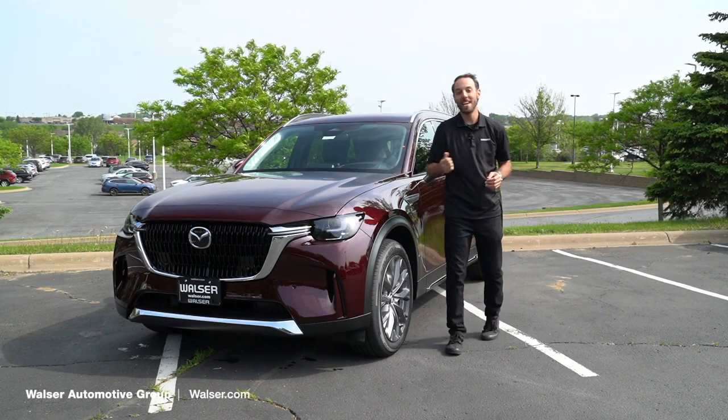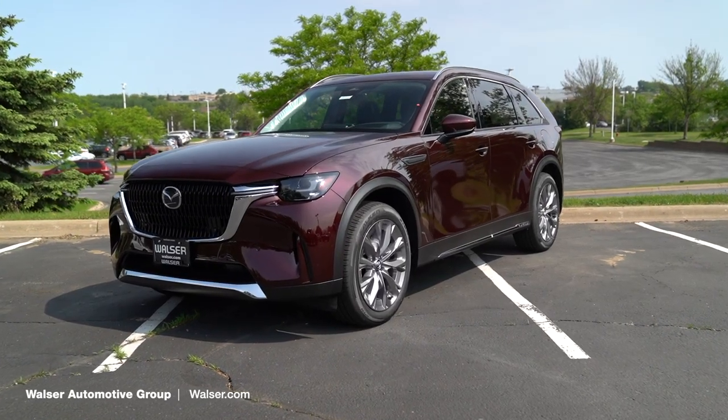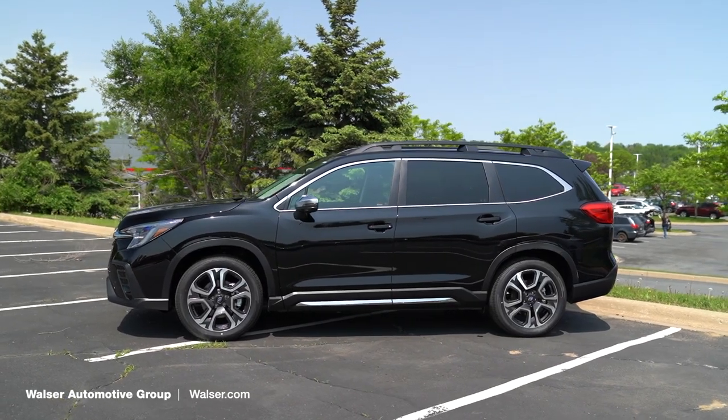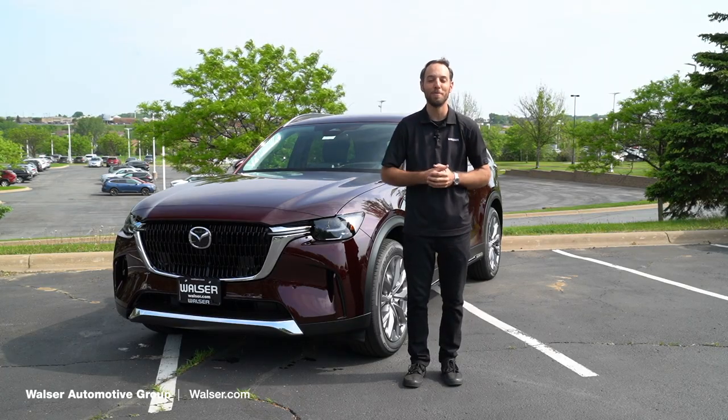Adam here from the Walzer Automotive Group, and next to me is the all-new Mazda CX-90. What I want to do is compare it today to another third-row SUV, that being the all-new Subaru Ascent. We'll cover some interior features, some cool stuff on the outside, and just a general overview of both vehicles.